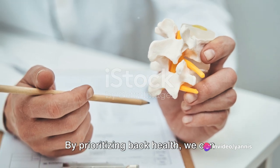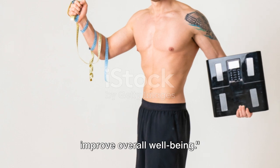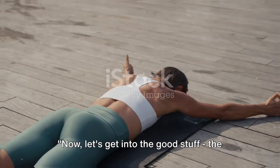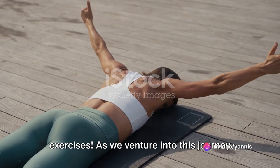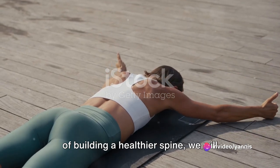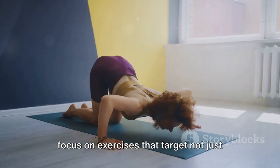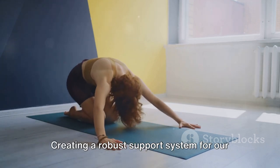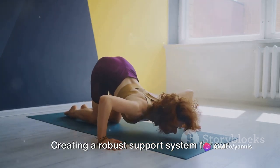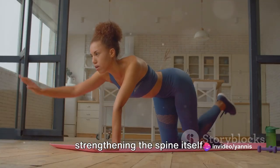By prioritizing back health, we can prevent injuries, alleviate pain, and improve overall well-being. Now let's get into the good stuff — the exercises. As we venture into this journey of building a healthier spine, we will focus on exercises that target not just the spine itself, but the muscles that support it. Creating a robust support system for our spine is just as important as strengthening the spine itself.